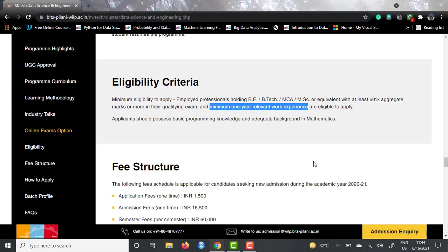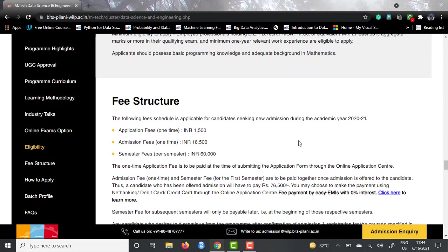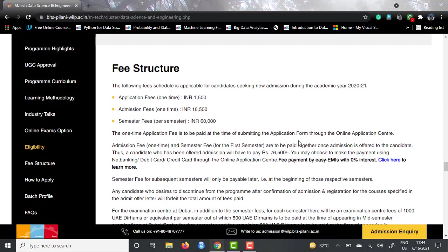As for the fee structure, the semester fee is 60,000 INR per semester, so for four semesters you will be paying 2,40,000 INR. Apart from that, you will have to pay a one-time admission fee of 16,500 INR once you get selected. While applying, you will have to pay an application fee of 1,500 INR, which is also a one-time fee.